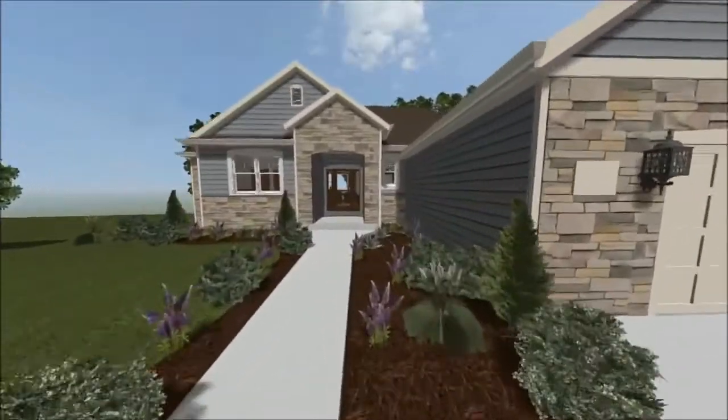We realized one of the stumbling blocks for many people when building a new home or remodeling an existing home is to visualize the home once it's complete.